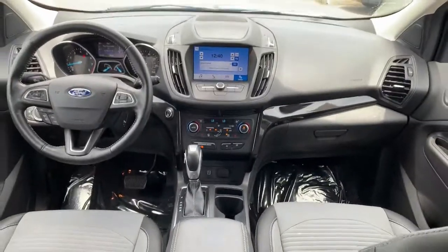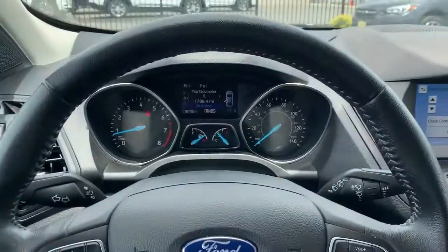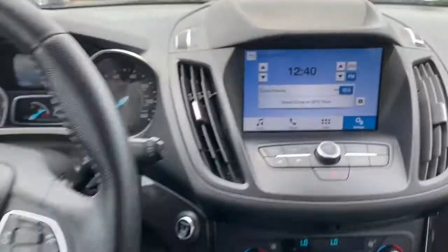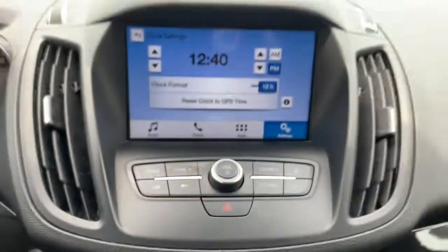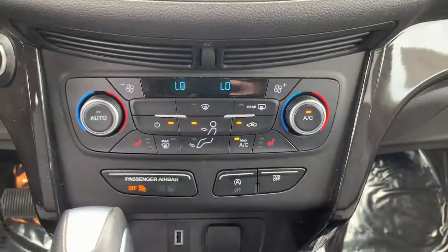Keyless entry, fog lamps, dual zone AC, power driver seat, electronic stability control, heated front seat, intermittent wipers, tire pressure monitoring system, trip computer, power windows.